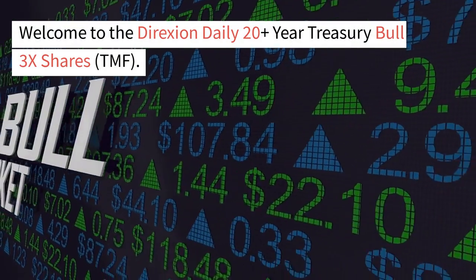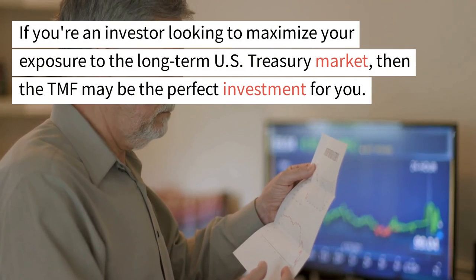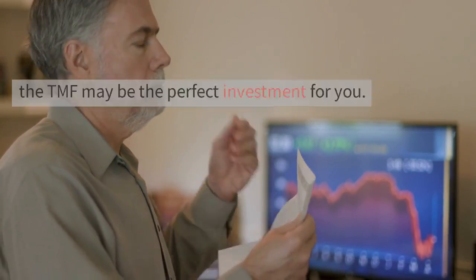Welcome to the Direxion Daily 20-Plus-Year Treasury Bull 3x Shares, TMF. If you're an investor looking to maximize your exposure to the long-term U.S. Treasury market, then the TMF may be the perfect investment for you.